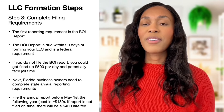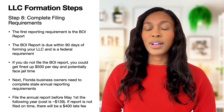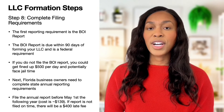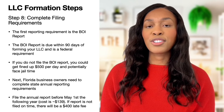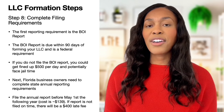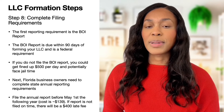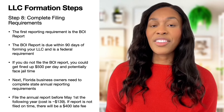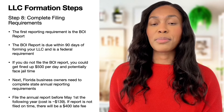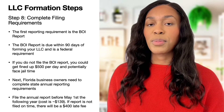In addition to the BOI report, Florida business owners must also complete state annual reporting requirements. Business owners are required to submit an annual report every single year by May 1st, which costs about $139 to file with Florida's Division of Corporations. This report includes your business name, business address, and additional business information. If business owners don't file this report, they can get their LLC shut down. If they file late, they'll have to pay an additional $400 on top of the $139 already mentioned, so it's very important to file before the deadline.